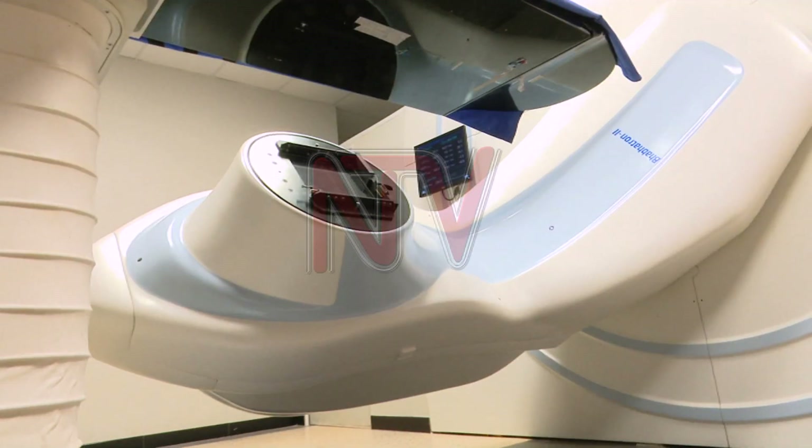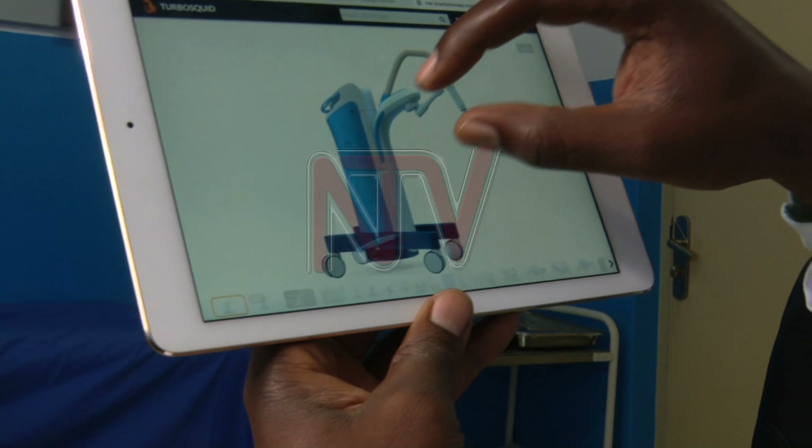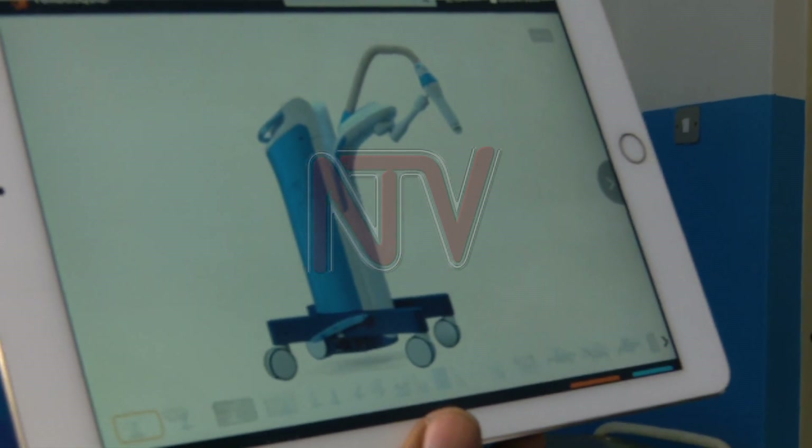Brachytherapy is where the source of radiation is placed within a cavity. A good example here is cervical cancer, where the source is placed within the cavity, within the cervix. There are other types where they place the radiation within the organ where the tumor is, like in prostate cancer — we call those radiation seedlings. It's also a form of brachytherapy, but they are implanted within the body and left there for many years.